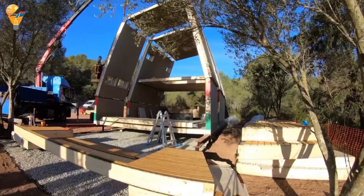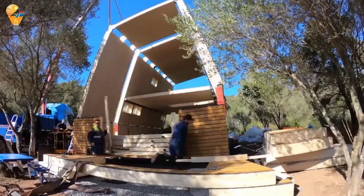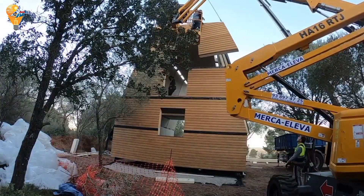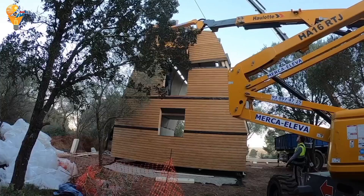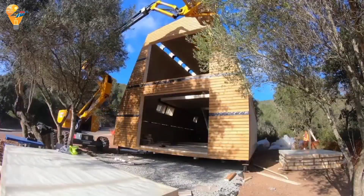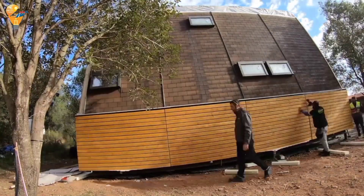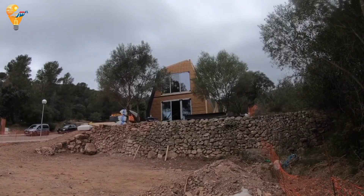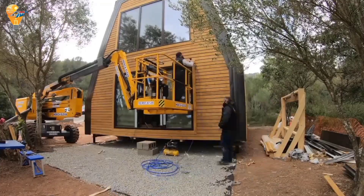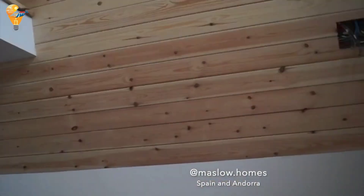Sustainability is at the core of the A-Fold house design. With options for solar panels, rainwater harvesting systems and high-quality insulation, this home is not only quick to build but also environmentally friendly. My favorite part is the large windows that let in so much natural light — it feels like living in harmony with nature. From its quick assembly to its eco-friendly features, the A-Fold house is a game-changer in the world of modular homes.